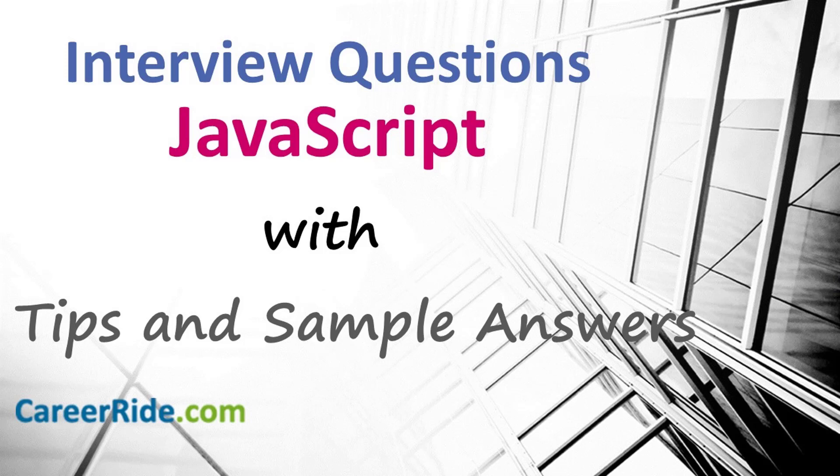Welcome to the video on JavaScript interview questions and answers from CareerWrite. JavaScript is one of the most basic skills required by web developers. The technology is evolving, but having your concepts right is what is needed to grow and implement the newer developments in the industry. And this is what interviewers try to check many a times during the interview. So if you are a fresher or an experienced professional in the field of web development, this video is going to be very helpful for your interview preparation.